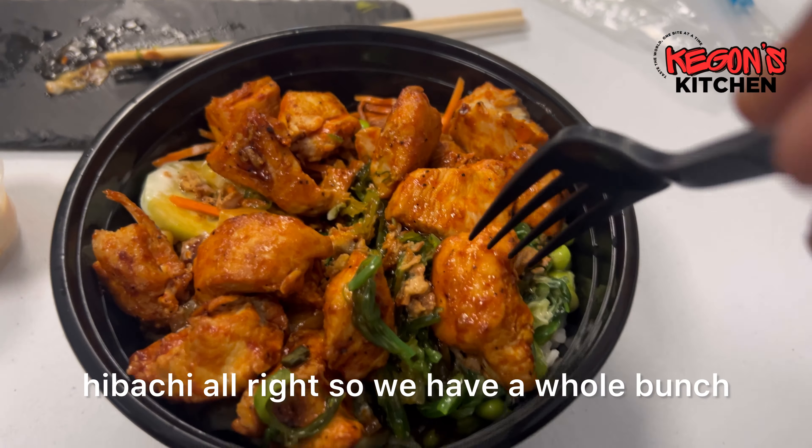So I'm all done with the sushi and I'm about to start working on the spicy chicken hibachi. We have a whole bunch of different ingredients — we got some herbs, white rice, seaweed, cucumber, carrots — a whole bunch of different ingredients combined together. We're gonna try it out and let you know.